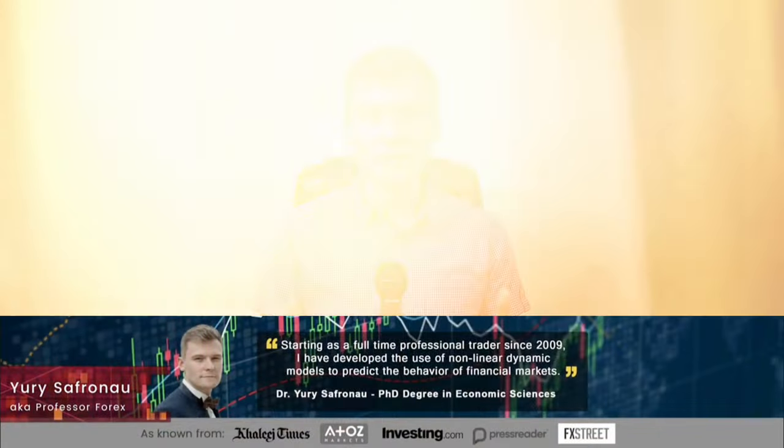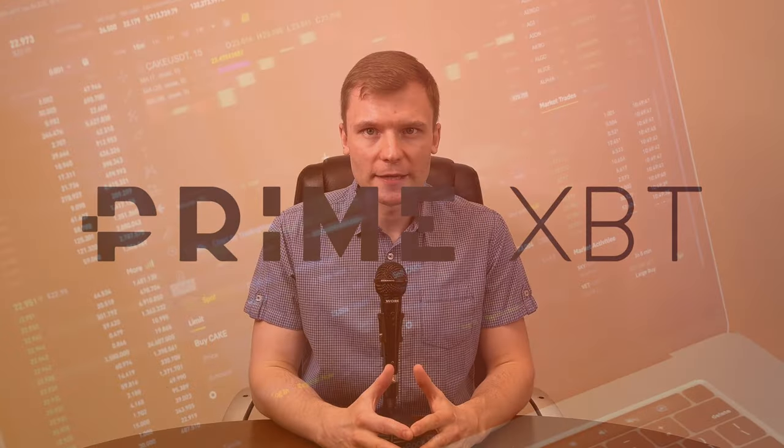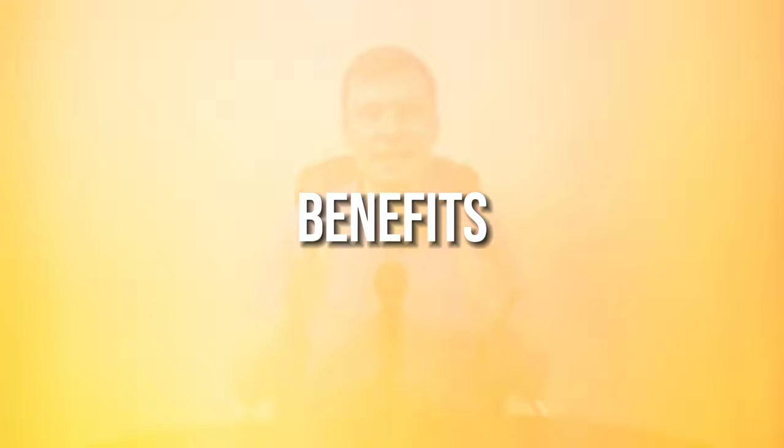Are you ready to take your cryptocurrency trading to the next level? Today we are diving into the world of PrimeXBT, a platform that has been making waves in the crypto futures market. Join us as we uncover its features, benefits and everything you need to know before jumping into the exciting world of crypto trading.